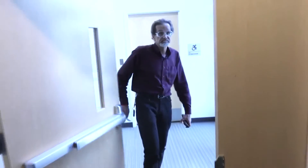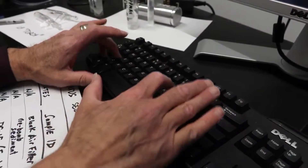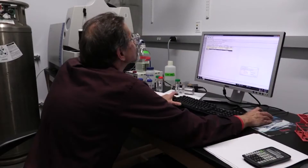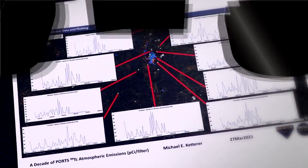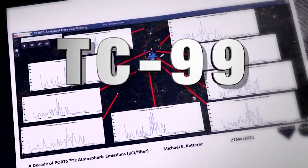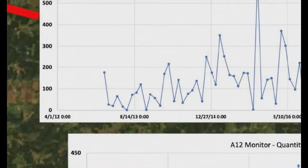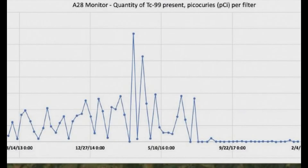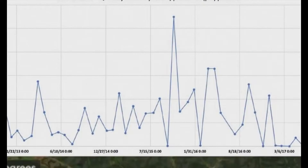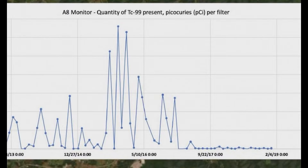But Dr. Michael Ketterer, a professor emeritus of chemistry and biochemistry at Northern Arizona University, examined what DOE's own air monitors reported and uncovered big spikes for technetium-99, or tech-99, a radioactive byproduct of nuclear reactors. As his graphs reveal, the amounts of tech-99 from 2014 through 2016 were hundreds of times higher than detection limits at all the monitors, no matter how near or far from the plant.